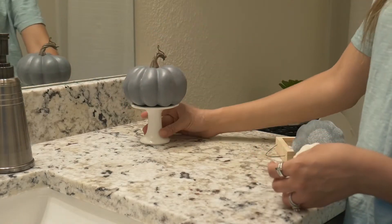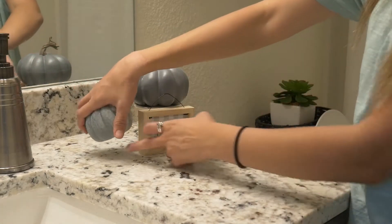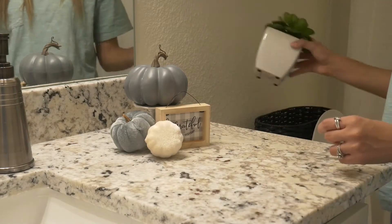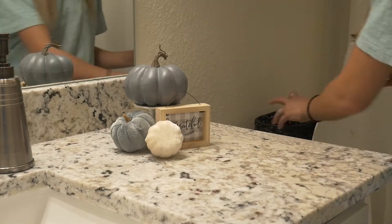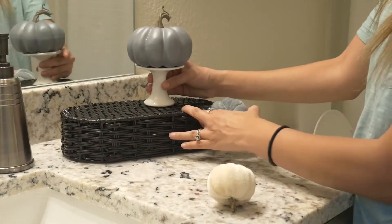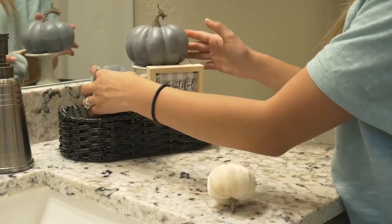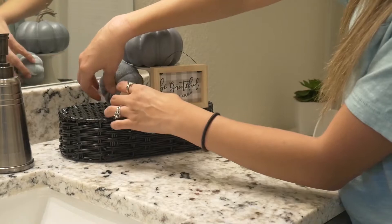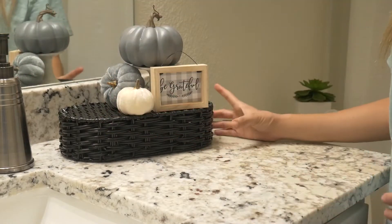Now I'm going to move to the guest bathroom. You can see I actually dropped this little bitty cake stand and broke it, but it's all good — I just pushed it to the back and you can't really tell. I'm moving things around figuring out where I want stuff, and I'm going to use the same little basket I had before, flip it upside down to create some height, and put everything there. I think it looks a lot better this way with the black in there.